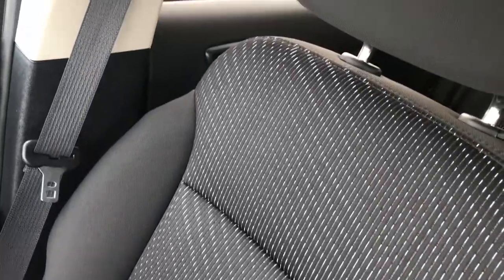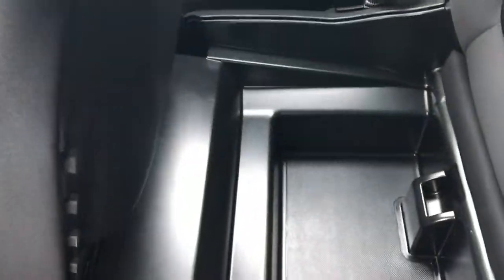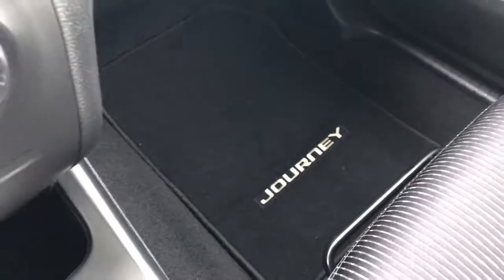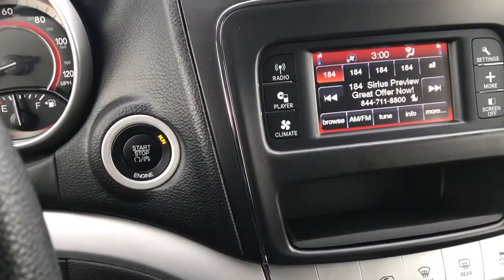The passenger seat is very clean as well — no rips or tears on that seat. Side curtain airbags. This one I don't believe was ever smoked in; it smells very clean. Has an in-seat storage area which is really nice to keep your valuables out of sight. Factory floor mats on the passenger side as well, and the carpeting is very, very clean. Push button start.